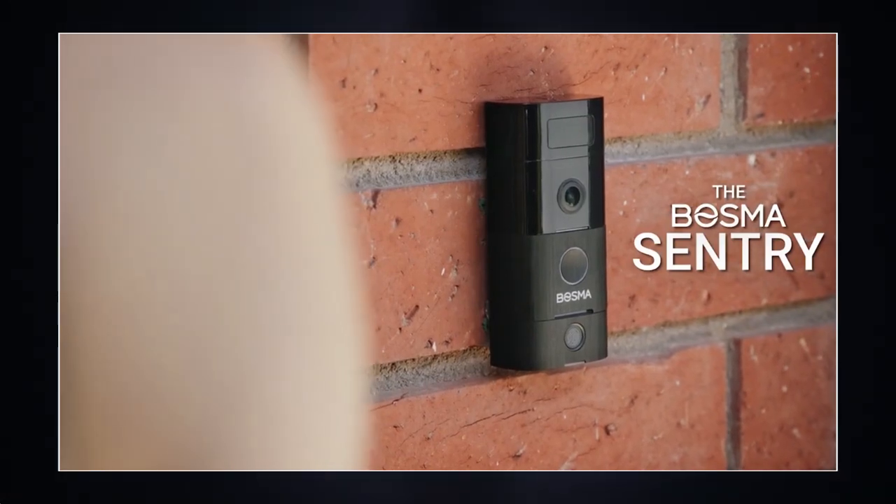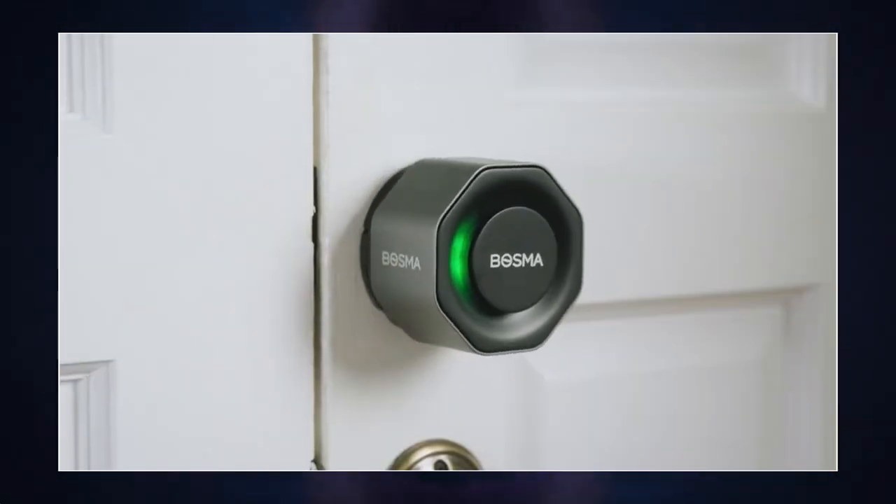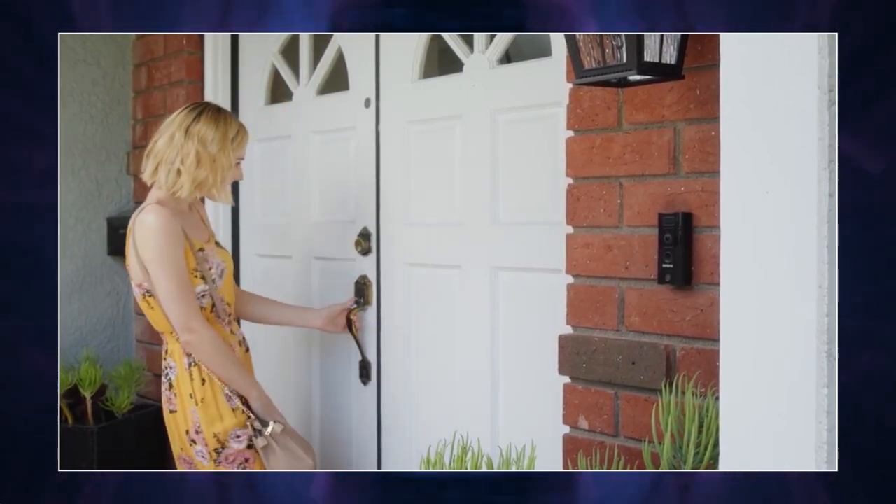An external panel with a fingerprint scanner is provided for quick door unlocking. Aegis comes with a smartphone app that tracks all smart locks and allows interacting with them.